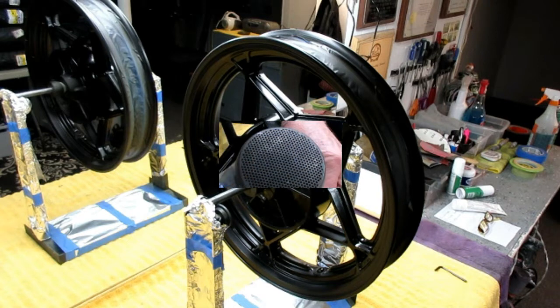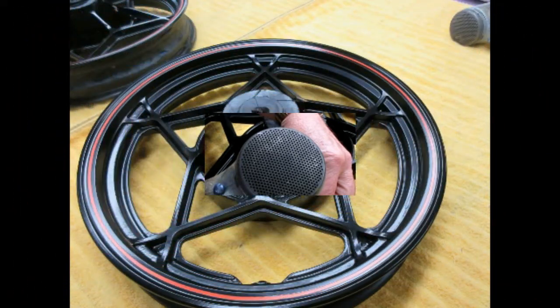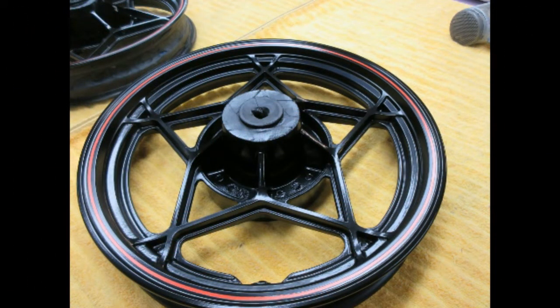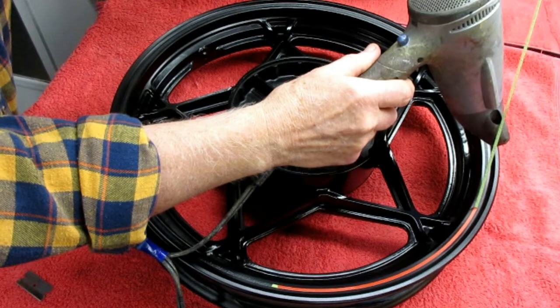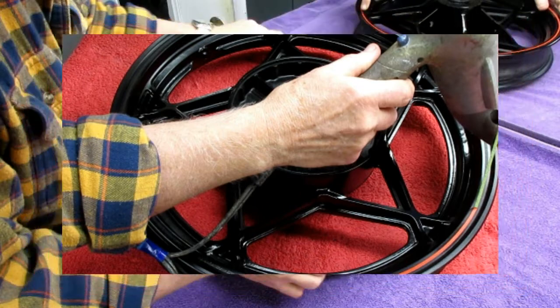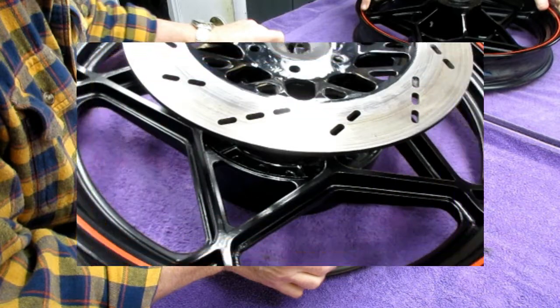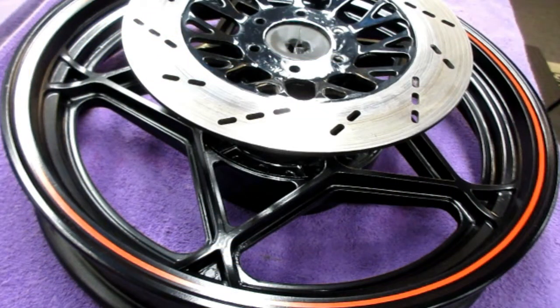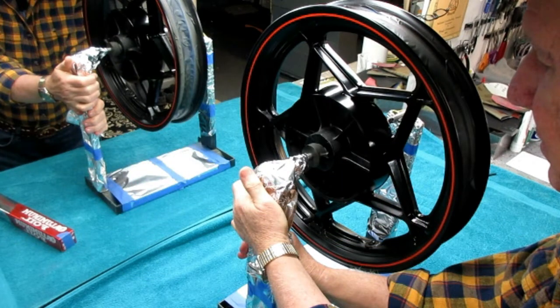We got our wheel totally dried overnight sitting up by the heating vent. We pulled off the stripe to see how it looked in real life and if the color matched — it was a really good match. I had Karen come down to verify, and she thought it was perfect. Then we got to see it out in the sunlight with clear on it.